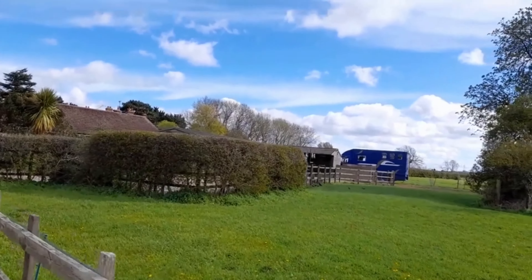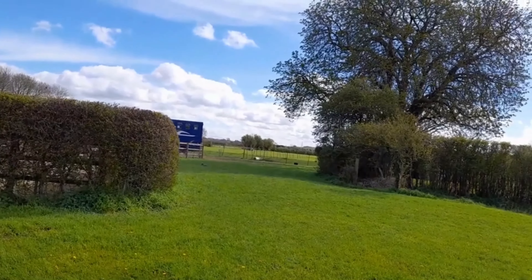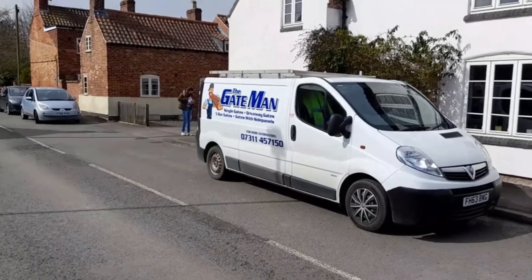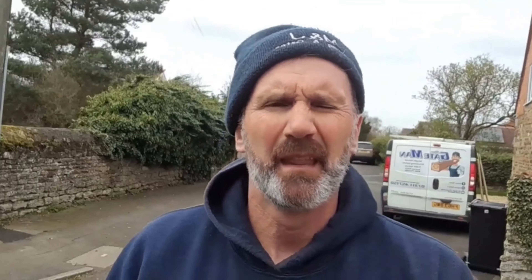So just waiting for that car to go by. Oh, some stables over there. Look, must have some horses. Pretty cool. When I was living in Cyprus for about 12 years, I used to go horse riding. I can't see any horses there though. Probably in their stables, probably.